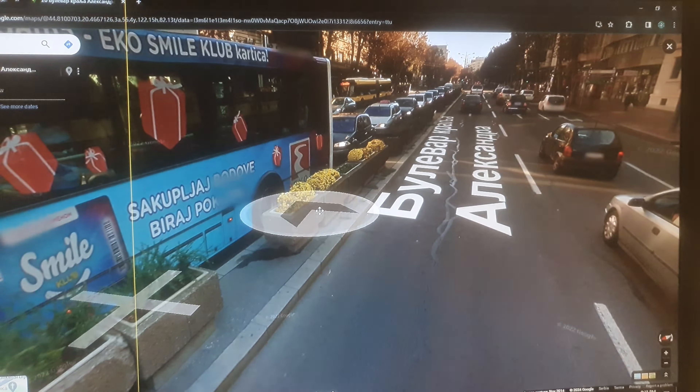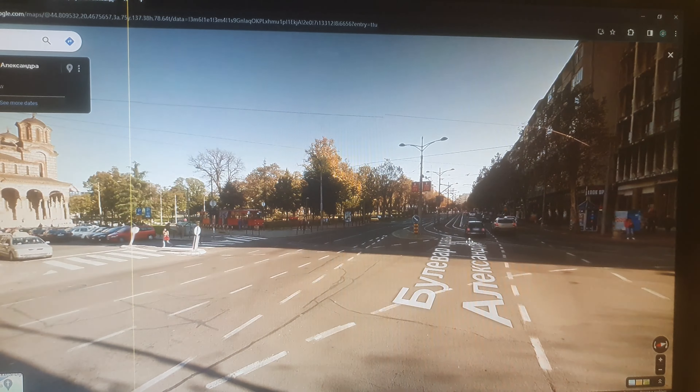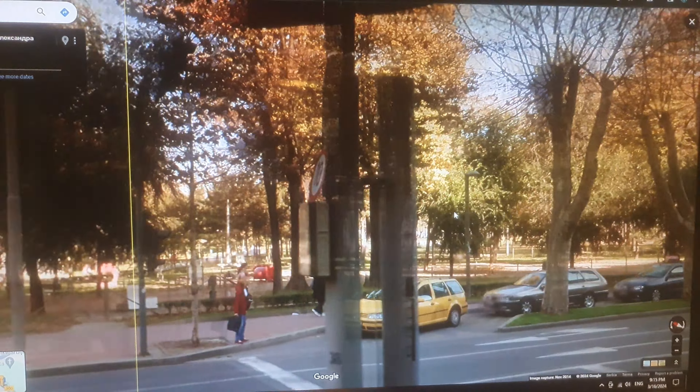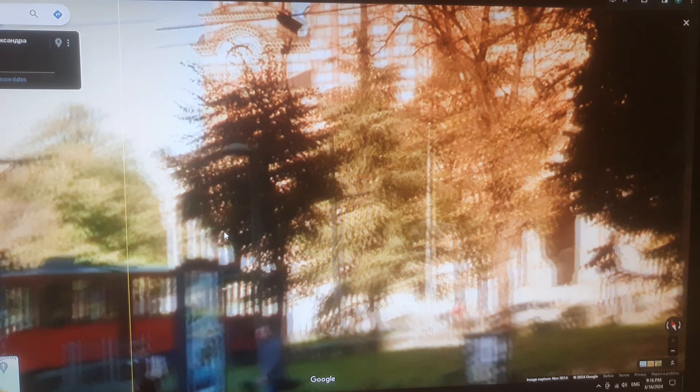In the middle you have tram tracks — not a flower divider, but actual rail lines. These trams are very useful to have; they're electric and very convenient because they don't go through regular traffic — they have their own dedicated way. It's a very nice experience riding them.